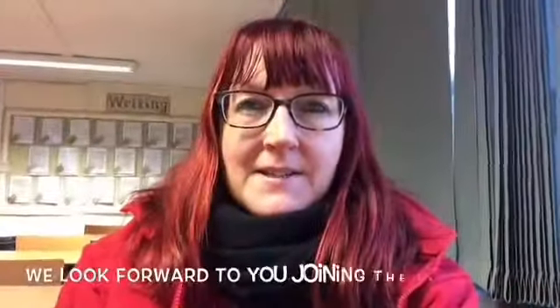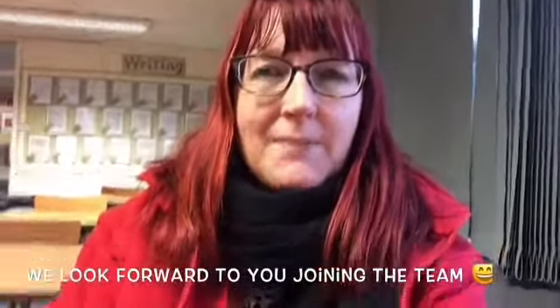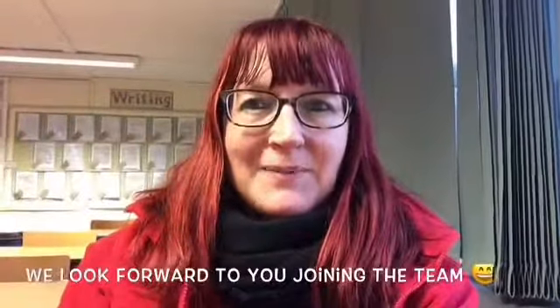So that's Banyan class. I'm looking forward to seeing you soon, and in the meantime keep safe. Until then, bye bye for now!